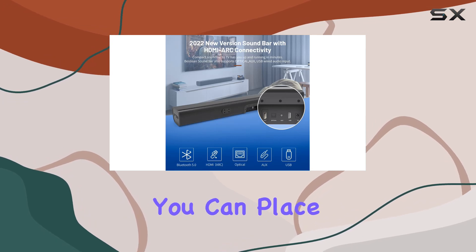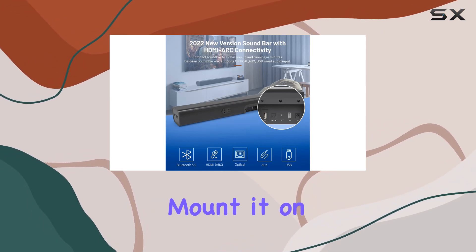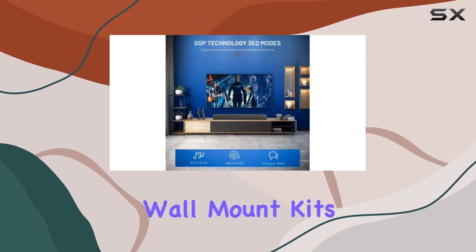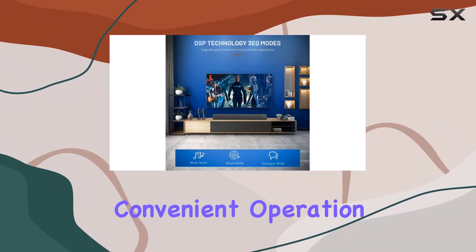Installation is flexible. You can place the soundbar directly or mount it on the wall to match your home decor. The package includes everything you need, from wall-mount kits to a remote control for convenient operation.